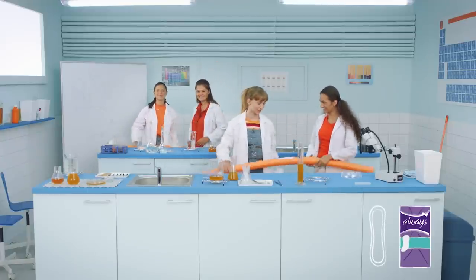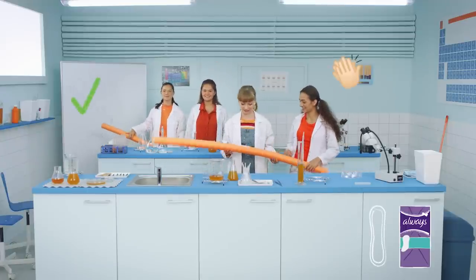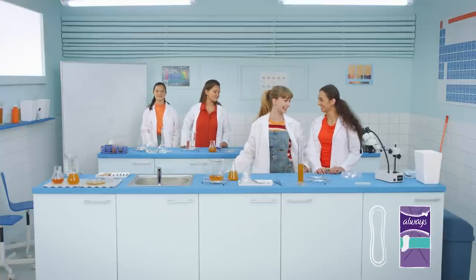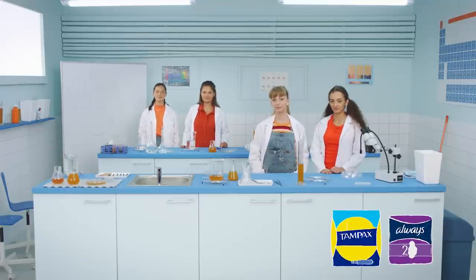Well, as you can see, it's not that easy! It's because they're meant to stay in place comfortably throughout your day. They're perfect for days when you don't have your period. When your period does start, you may want to use a pad or tampon to feel protected.